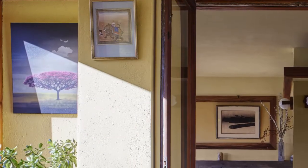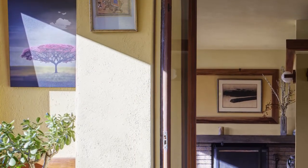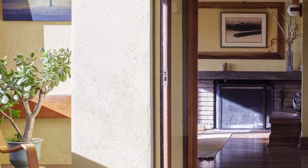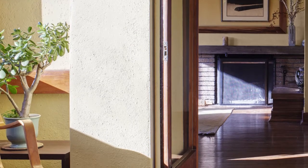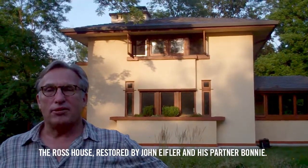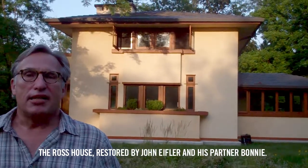Eifler's tour through his home will review the history of this home, the process he went through to bring some of the original intentions back to life, and the updates he implemented for modern living. My name is John Eifler, and this is the Ross House. My partner Bonnie and I have been restoring it for seven years. And the biggest problem with historic homes are the windows, and that's what we'll be talking about.